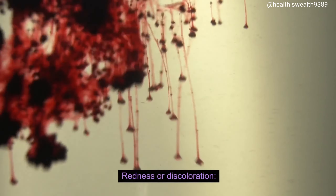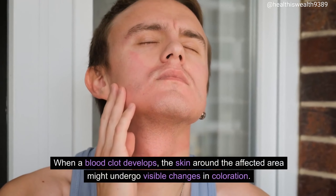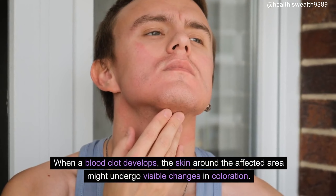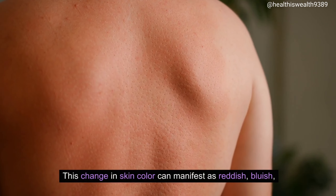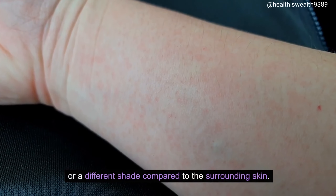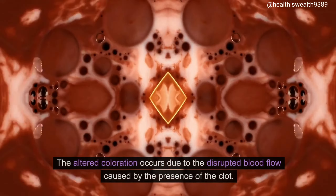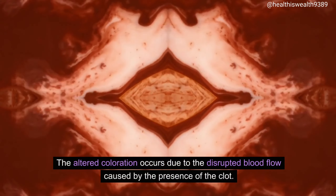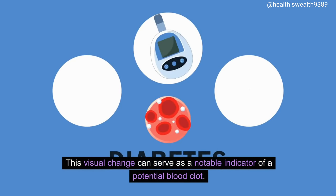Redness or discoloration. When a blood clot develops, the skin around the affected area might undergo visible changes in coloration. This change in skin color can manifest as reddish, bluish, or a different shade compared to the surrounding skin. The altered coloration occurs due to the disrupted blood flow caused by the presence of the clot, and this visual change can serve as a notable indicator of a potential blood clot.